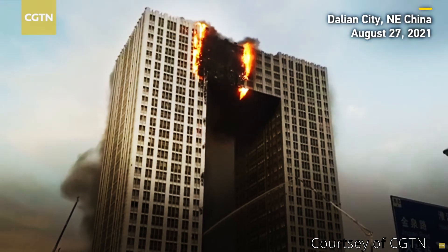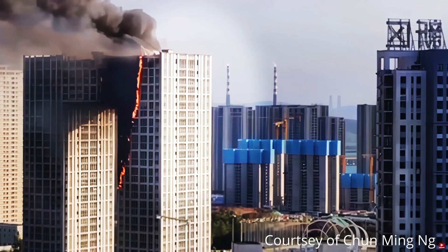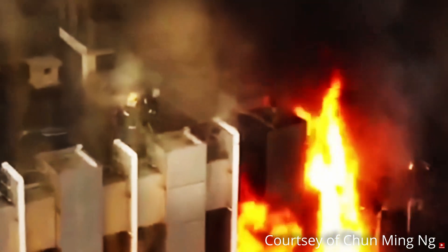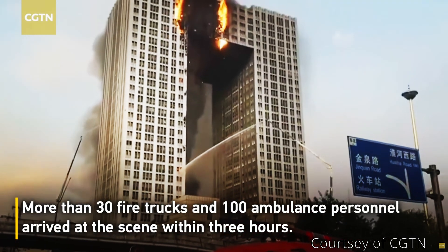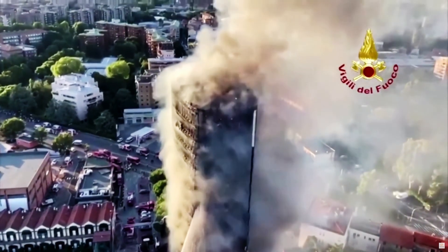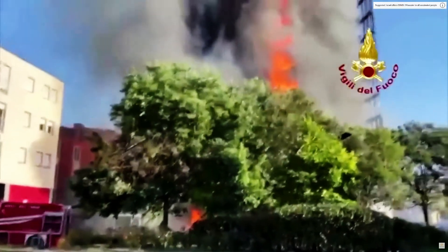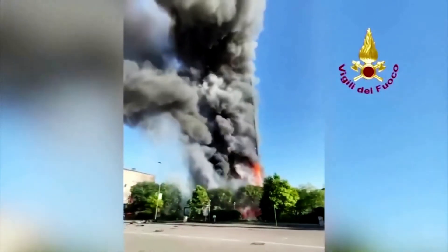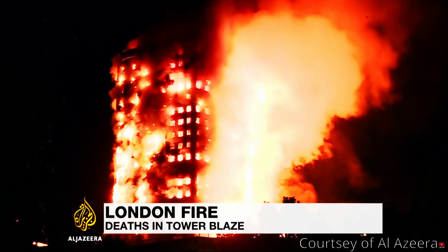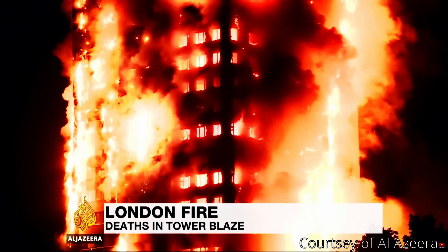Over the past week, we've seen two buildings go up in flames — one in Delhi in China and one in Milan in Italy. Both bring up dreadful memories of what happened in the UK at Grenfell Tower. These were the unbearable scenes in West London as people living in the flats realised what was happening to them.